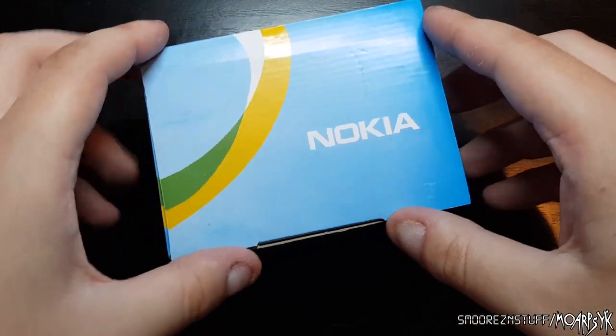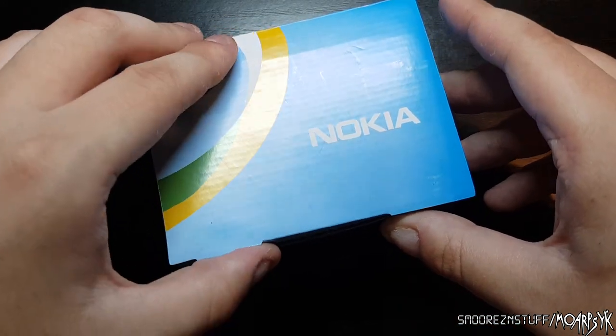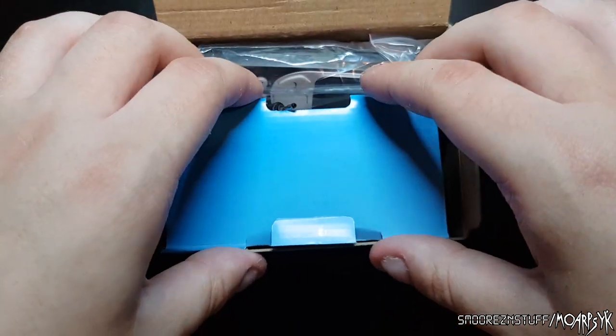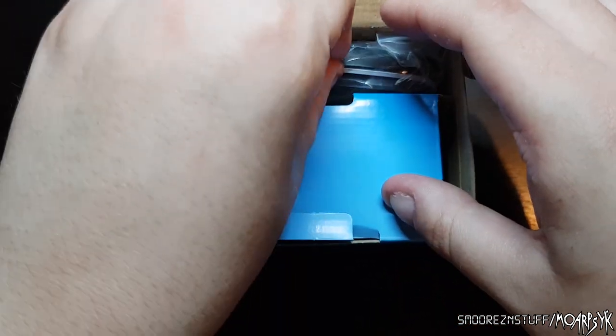And if you're wondering — yes, it's a fake. I can guarantee that. Let's have a look at the Nokia 3310 Mini Classic 2018 edition.